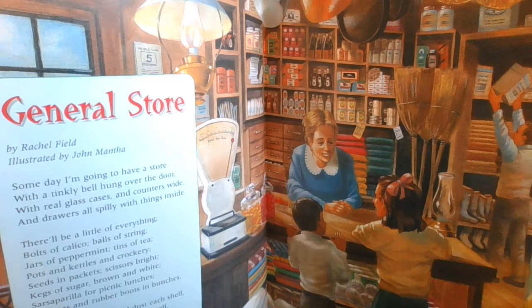General Store by Rachel Field, illustrated by John Manta. Someday I'm going to have a store with a tinkly bell hung over the door, with real glass cases and counters wide and drawers all spilly with things inside.